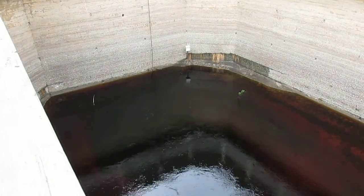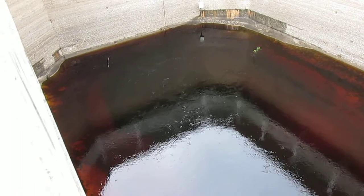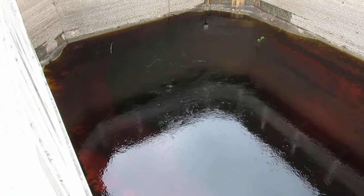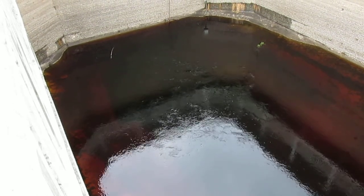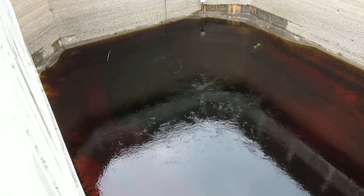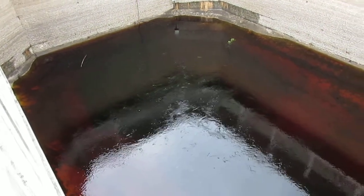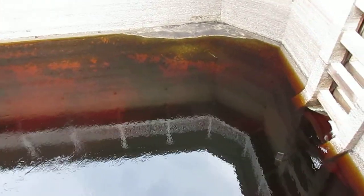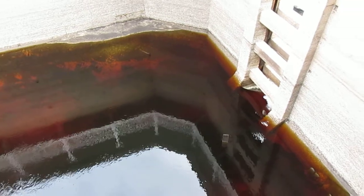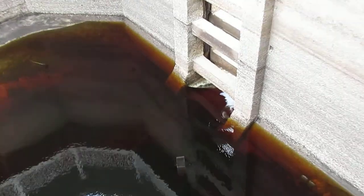We're here at the spring house at White Springs, Florida, and it looks like the spring has started to flow. I've been here before when the spring was actually flowing the other way — water coming in from the river and going into the ground instead of coming out. It's flowing like crazy today. Check it out going through that spillway — it is going through there pretty good.